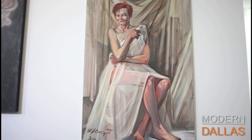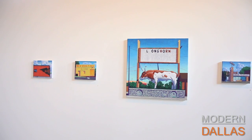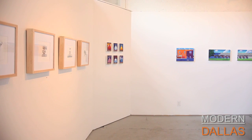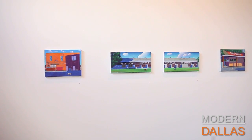They're two great bodies of work and it's a great show. They're running through the 24th of June. You can find them here at RO2 Art, located at 1501 South Ervay in the Cedars. And if you'd like to see all the modern listings on the art scene in Dallas, visit our website at moderndallas.net. Thanks, Jordan. Thank you.